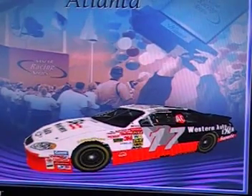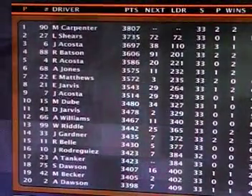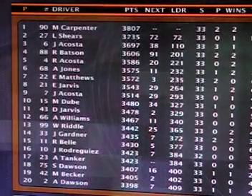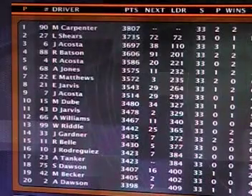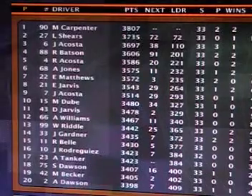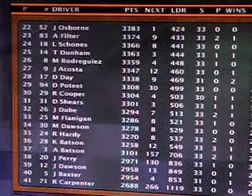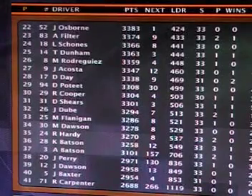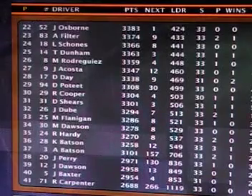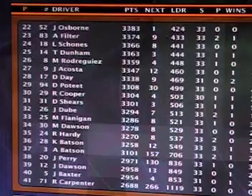There's the winner, Dalton Day — he has pulled it off here at Atlanta Motor Speedway. In the points with three races remaining: Morgan Carpenter leads Lisa Shears by 72 points, Jasmine Acosta slipping back to 110 behind in third. Then Russ Batson, Ryan Acosta, Alexandra Jones, Eric Matthews, Earl Jarvis, John Acosta, and Mike Duby in the top ten. Dalton Day moves up to 28th in points with two wins, five top fives, and eight top tens. Next race on the tour will be at Phoenix International Raceway, the Subway Fresh Fit 500.